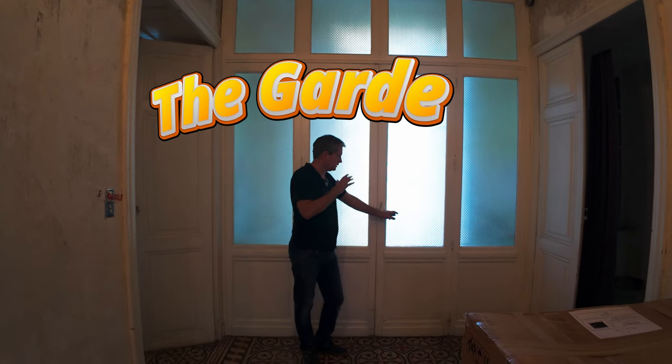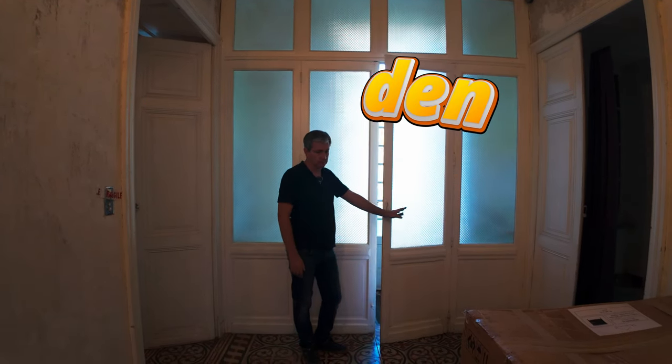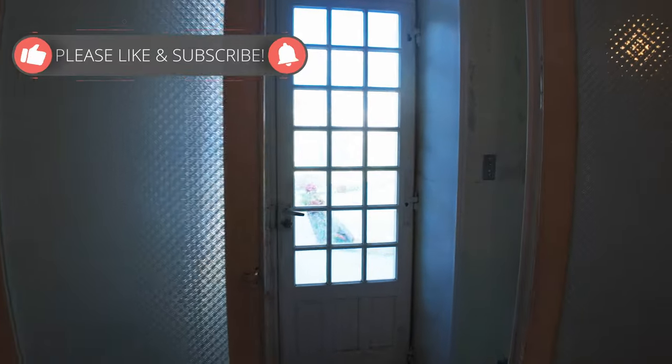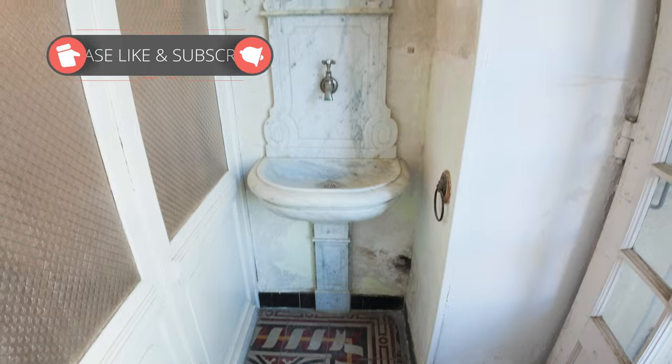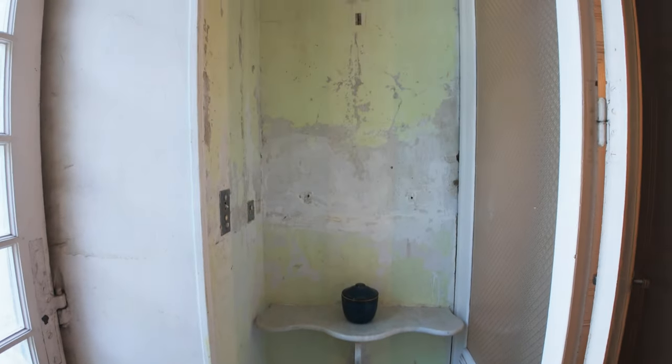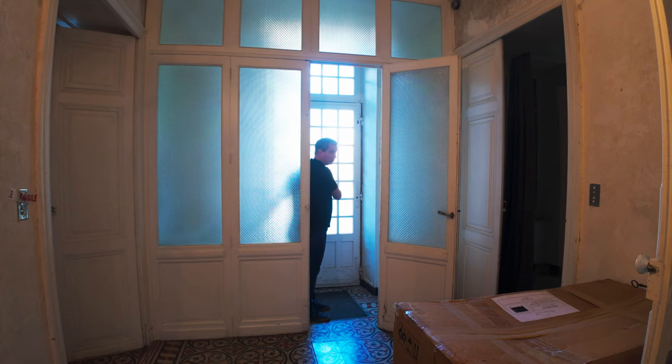Going out to the back of the house, we have a set of double doors that lead us into a vestibule. The vestibule has a really cool little sink on the side that's made out of marble, with a little shelf and another set of double doors that go out into the garden.